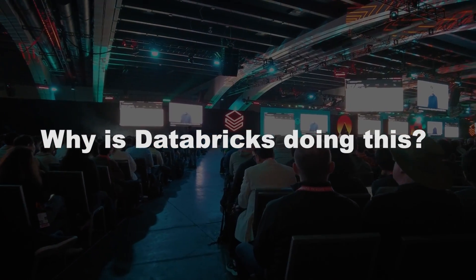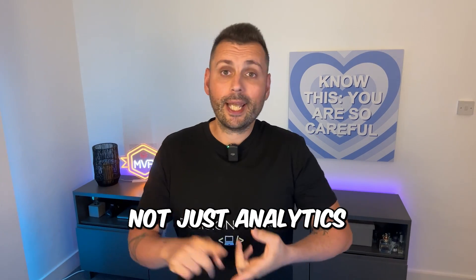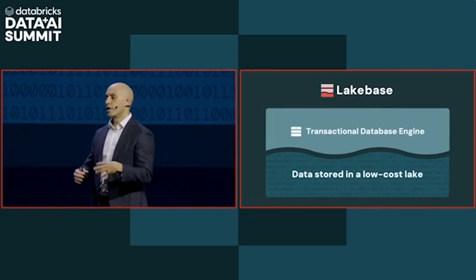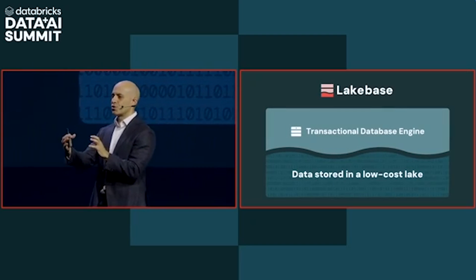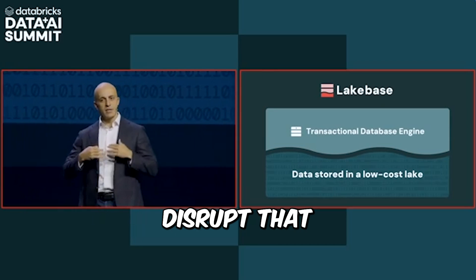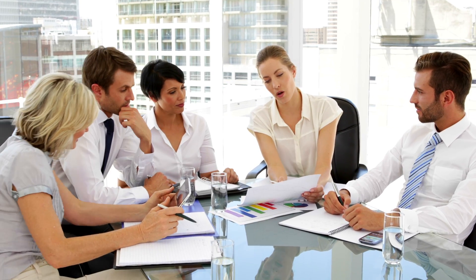Why is Databricks doing this? They want to own the full data stack, not just analytics. You split the database into a base layer and a lake layer, take data sitting in traditional transactional databases and store it in lakes — basically disrupting that transactional database market. OLTP is huge — bigger than OLAP, bigger than Snowflake, Databricks, BigQuery, and Fabric combined.